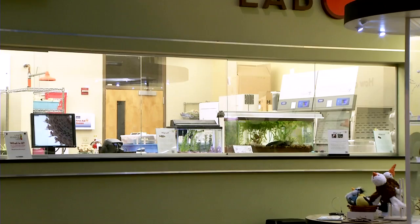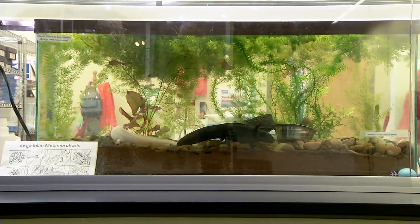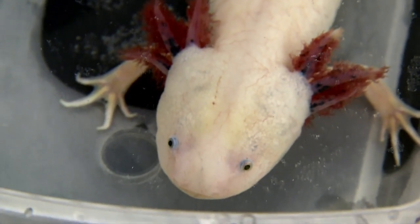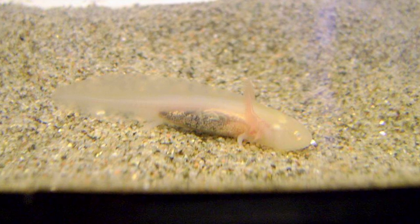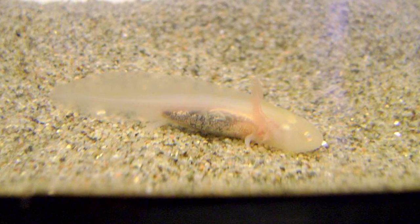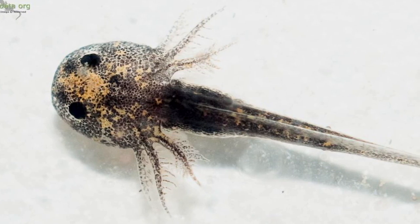Something else about axolotls — they are really laid back and they are easy to care for in an aquarium. An axolotl doesn't even require much. They thrive on clean water and a diet of protein pellets. Protein pellets? What are protein pellets? I'm not actually sure what protein pellets are.